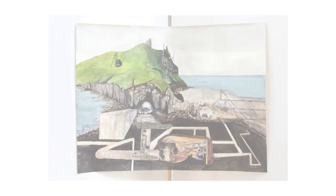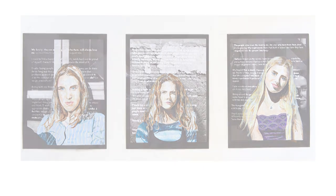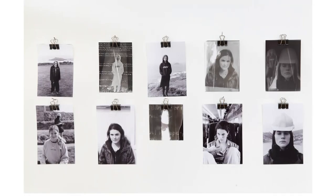Lots of our students gain places at some of the best Art and Architecture degree courses in the country. Keep an eye on our website to see if the next Turner Prize winner comes from Emanuel School. Thanks for watching, and I hope to see you here soon.